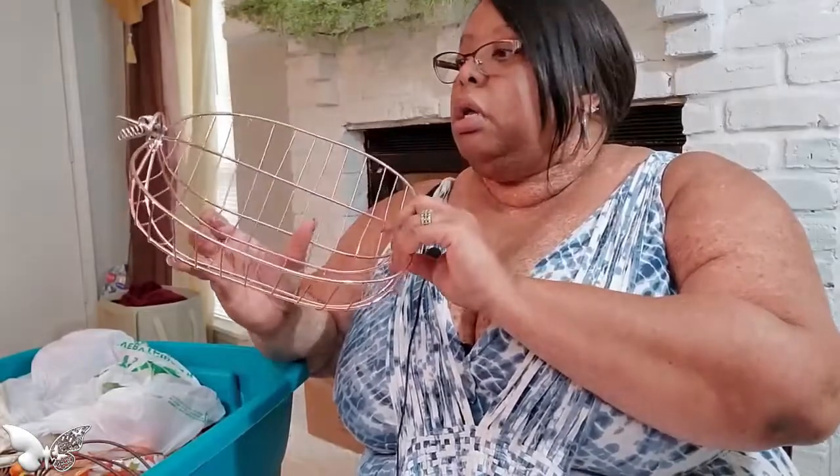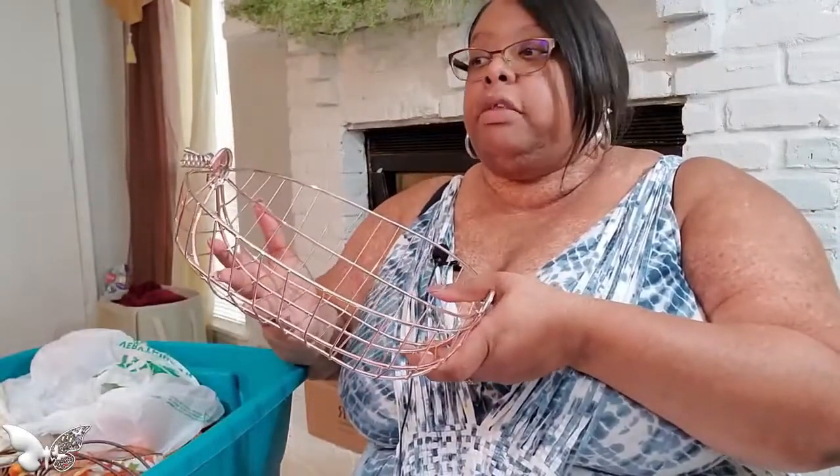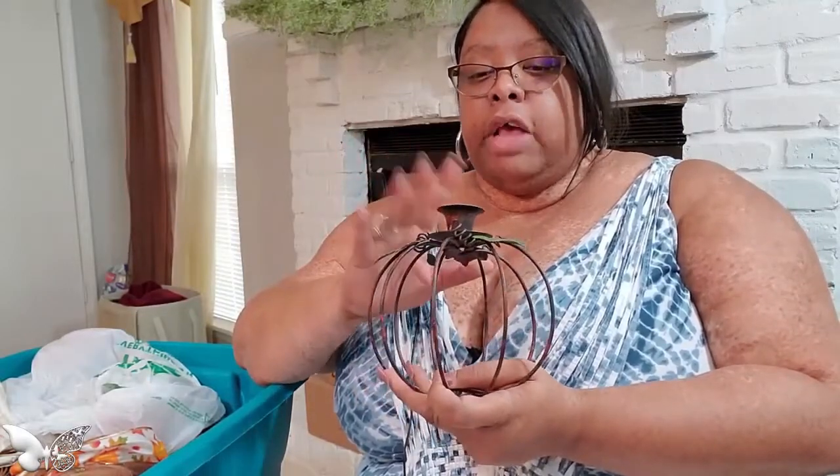I purchased this last year at the Target Dollar Spot and I used it on my bar cart. I'm not sure what I'm going to do with it this year. Those of you who know me know I am a brass and copper girl, and this is a copper half pumpkin — I couldn't leave it. I also have the medium and large wire pumpkins out in the garage on the shelf because they wouldn't fit in the container. I found these at Goodwill years ago and I love them.